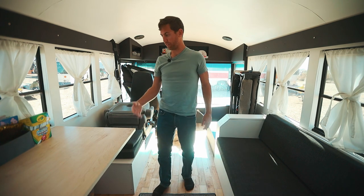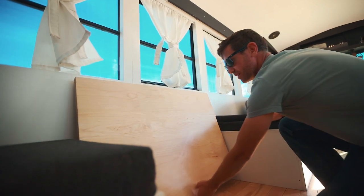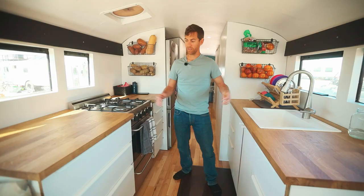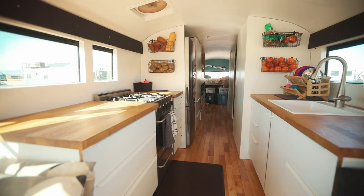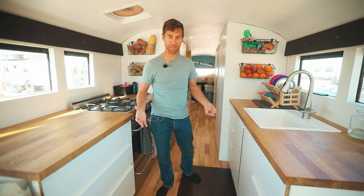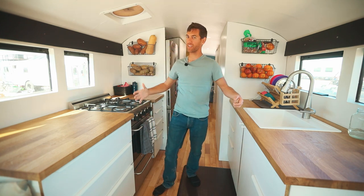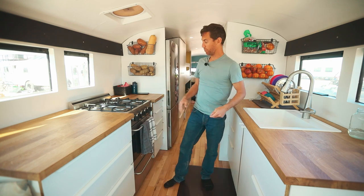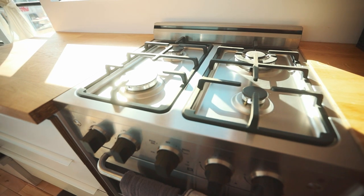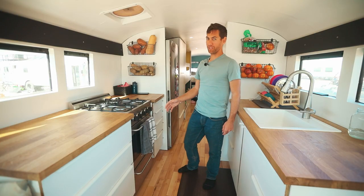We chose to go with a table that flips down. So when we're driving, we flip it down, and sometimes when the kids are in here we'll flip it down and they'll have more space to play. Welcome to our kitchen. Our kitchen was a really important part of our build. We have two kids and myself who love to eat, and Dominique likes to cook in a nicer open space.